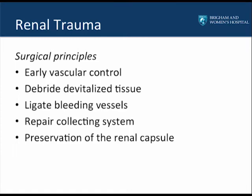When considering renal trauma, there are a number of surgical principles to keep in mind. The main principle is early vascular control, just as with any vascular surgery, because renal trauma should be thought of as a vascular issue. Other principles include debriding all devitalized tissue, ligating any bleeding vessels, repairing the collecting system in its entirety to prevent continued urine leak, and if possible, preserving the renal capsule to allow closure after repair.